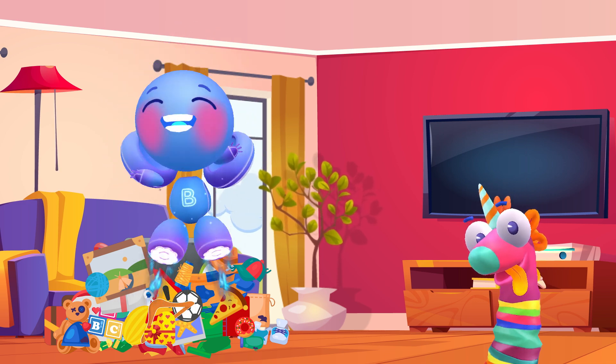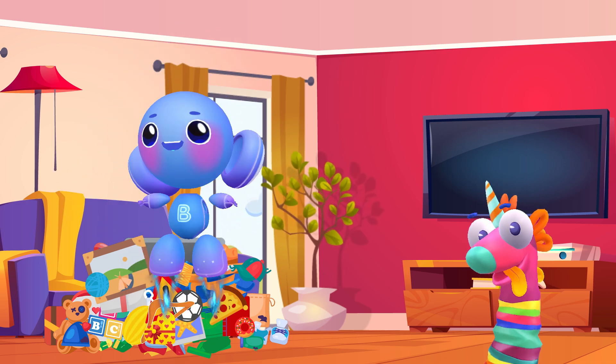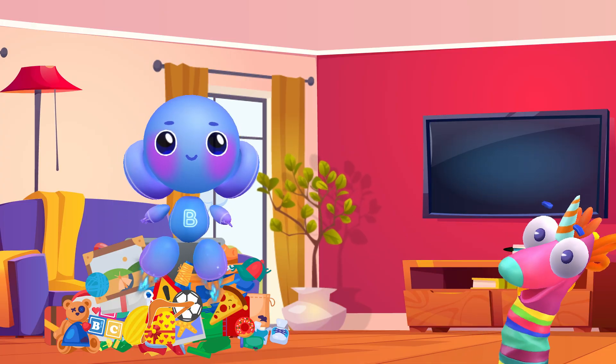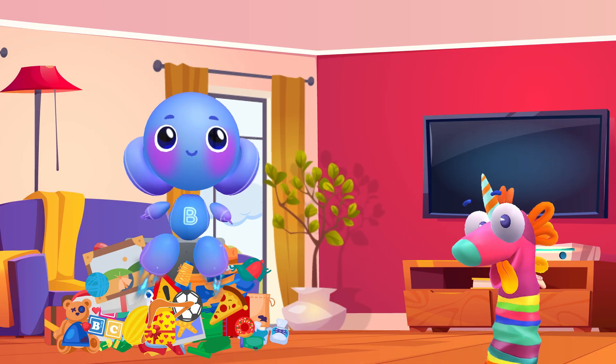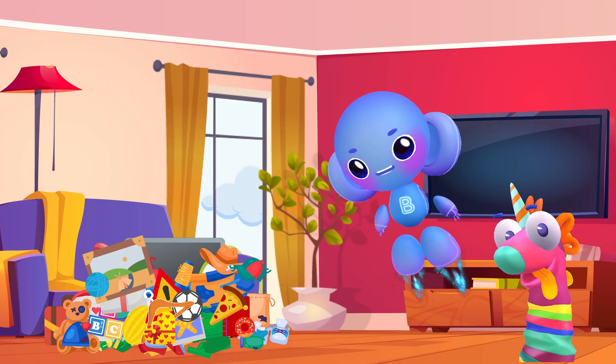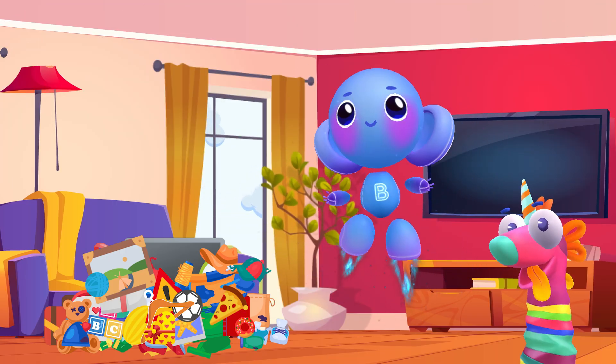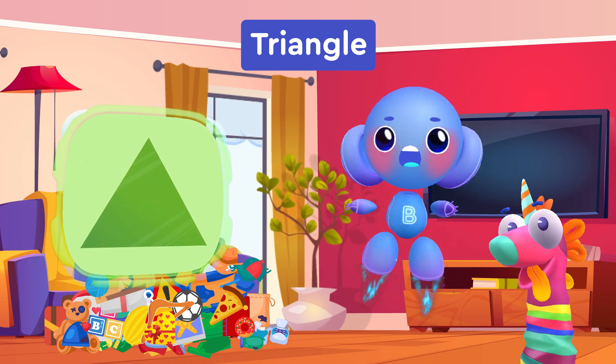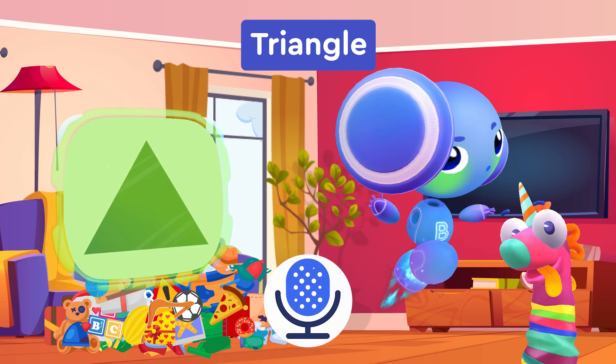In return, we'll tell you what different shapes are called in English. Clap if you're ready to get started. Let's start with the triangular shape. Triangle. Try saying triangle too. Triangle.